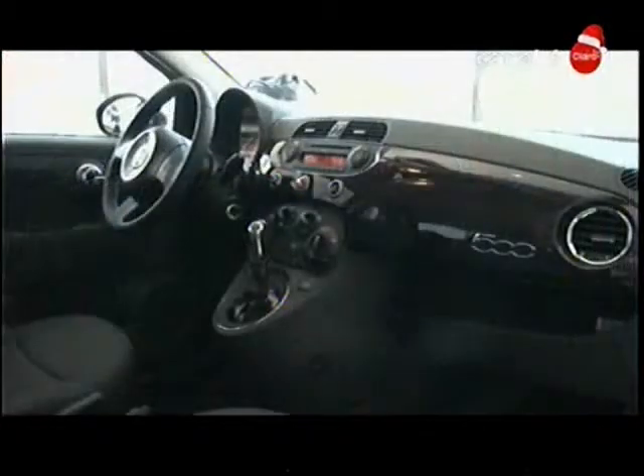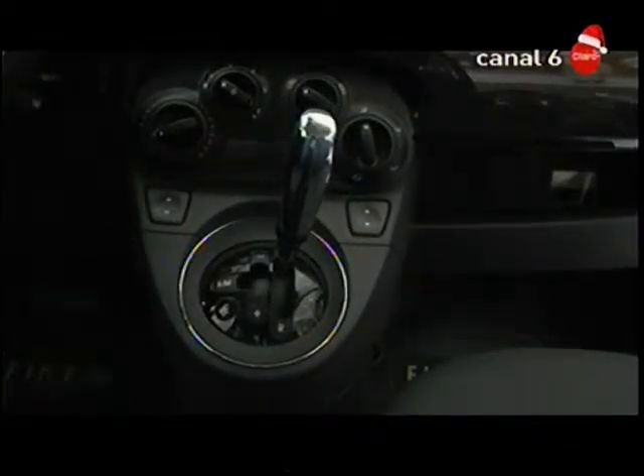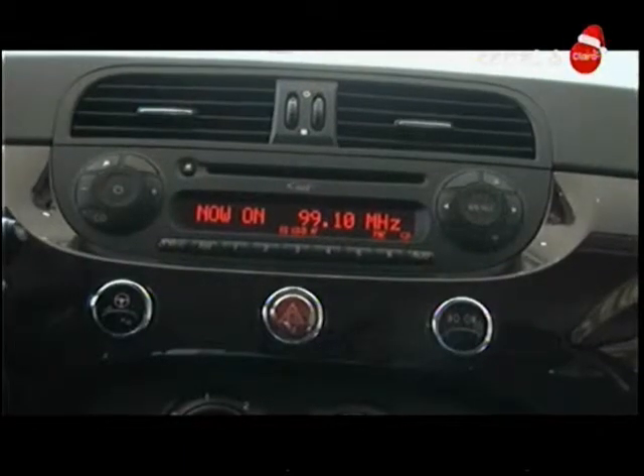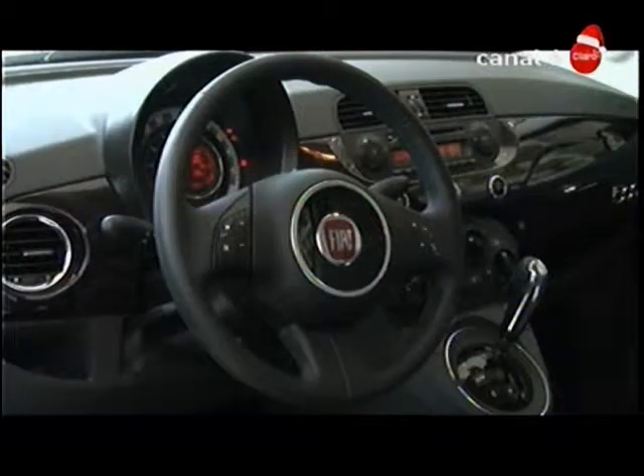In the Fiat 500 we can find a premium equipment. In the steering wheel we have all the controls for the radio and the voice of Blue and Me. We have also the air conditioning. Very characteristic is to find in the dashboard the same color as the exterior of the car. Also, we have a function called City, which allows us to make the steering wheel softer or harder according to the requirements we have in a certain moment.